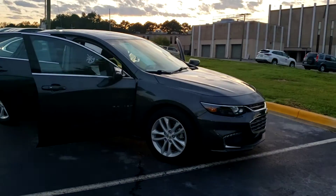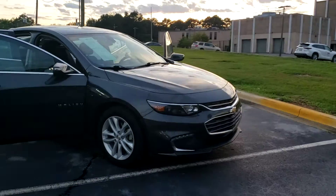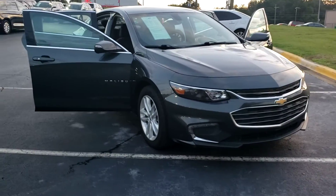Give me a call here at Serra Toyota. Phone number is 205-796-5327. Thank you.